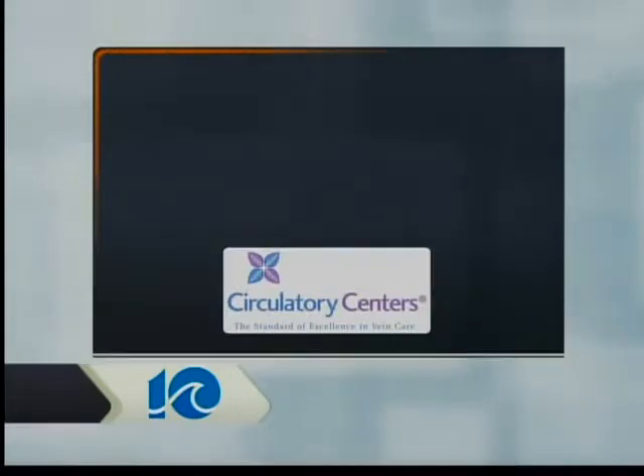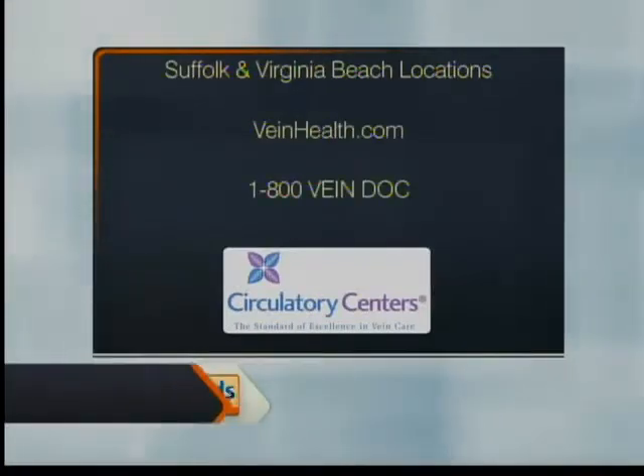Dr. Nichols took care of it. You do this with a free consultation? We do. And actually, 95% of these procedures are covered by insurance, which most people don't realize. A free consultation with Circulatory Centers — they have two locations across Hampton Roads in Suffolk and in Virginia Beach. Find out more at veinhealth.com or give them a call at 1-800-VAIN-DOC. It is summertime — time to wear those shorts and skirts and look your best. Thanks a lot, guys, for joining us this morning.